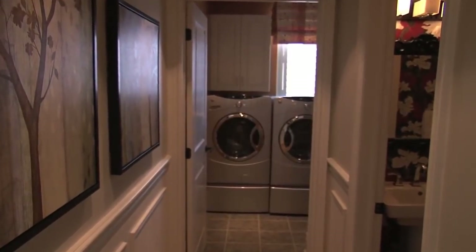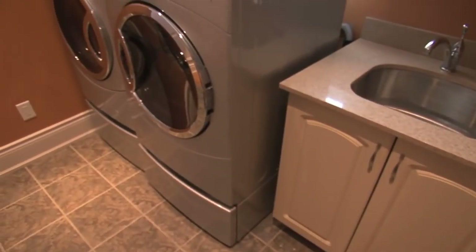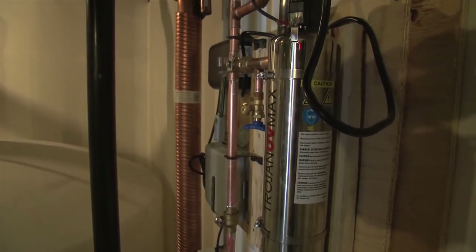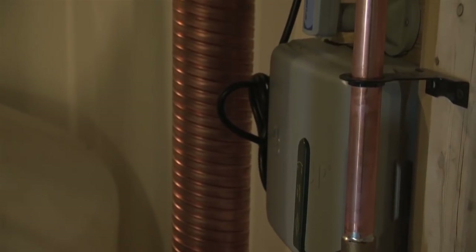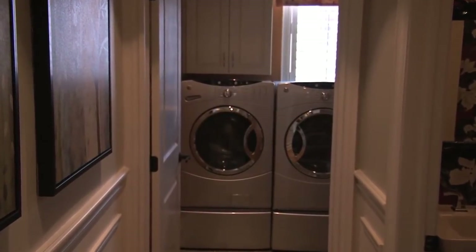All exhaust fans are Whisper Quiet Energy Star certified using 65% less power. At the end of the hall is a large laundry room with cabinets and shelving. All of the appliances in this home are ultra high efficiency. Drainwater heat exchangers recover heat from hot water from washers, showers, tubs, sinks and dishwashers. And clothes dry faster with a natural gas dryer.